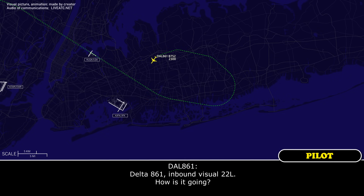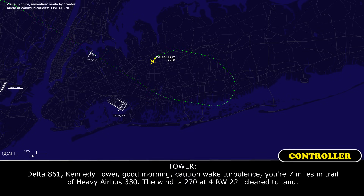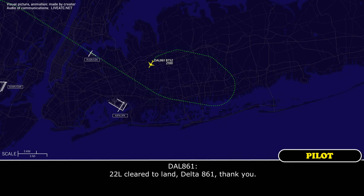Delta 861 inbound, visual 2-2 left, how's it going? Delta 861 inbound, visual 2-2 left, clear to land, Delta 861. Thank you.